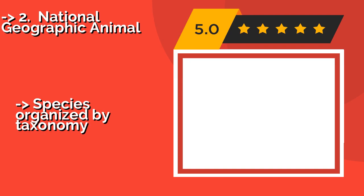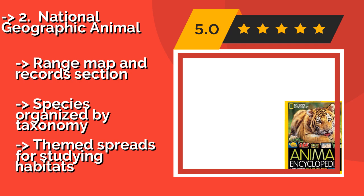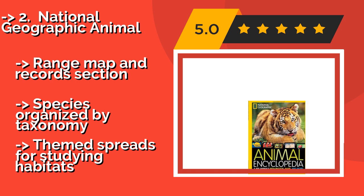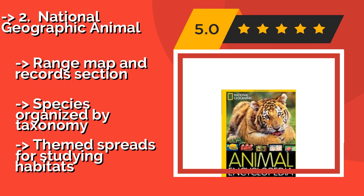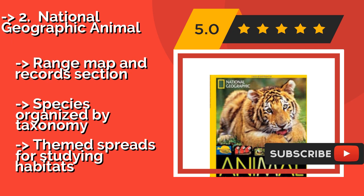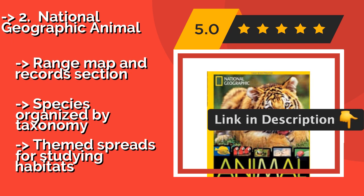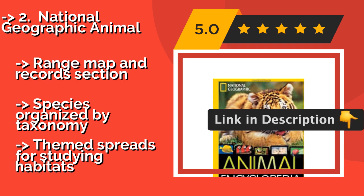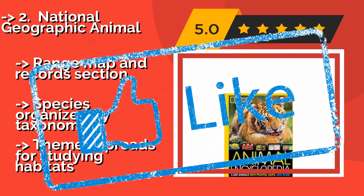Number two: National Geographic Animal, written by an accomplished veterinarian, approximately $11. It contains reference material for nearly 2,500 different creatures, each with a dedicated page — and there are plenty of cute critters to enjoy. It features range maps, record sections, and species organized by taxonomy, with themed spreads for studying habitats.